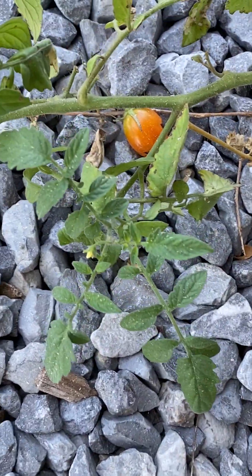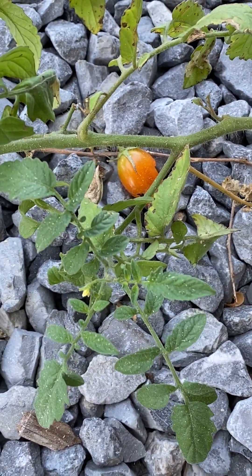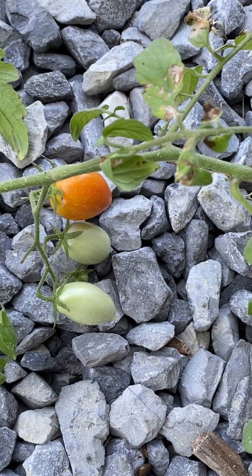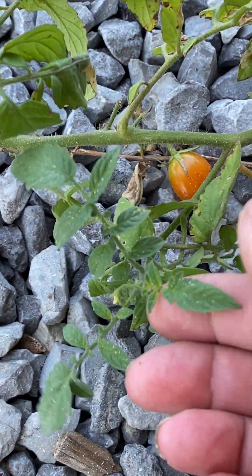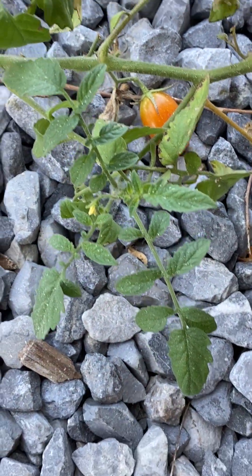That little tomato has a hole in it, probably from critters. And then we got a few more here, so not looking as hot as I'd like. This little white papery stuff is actually sawdust — I've been working on a beehive.